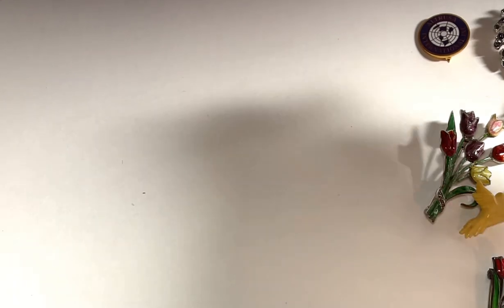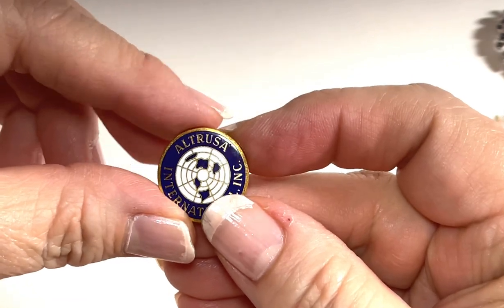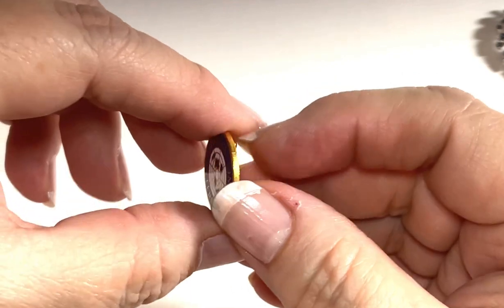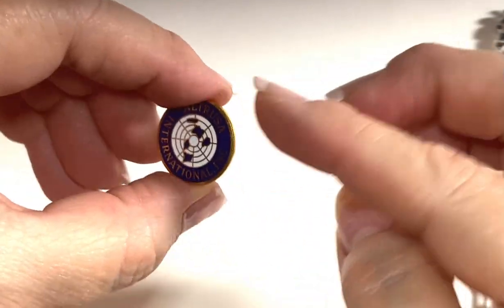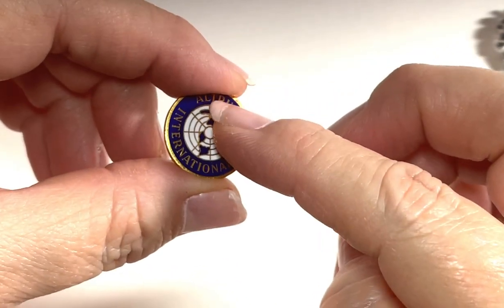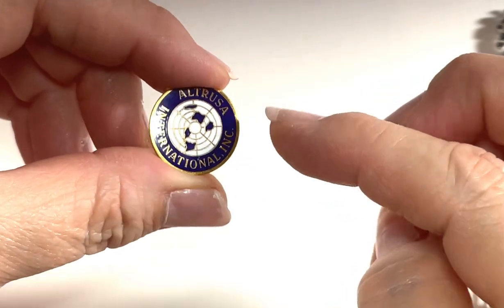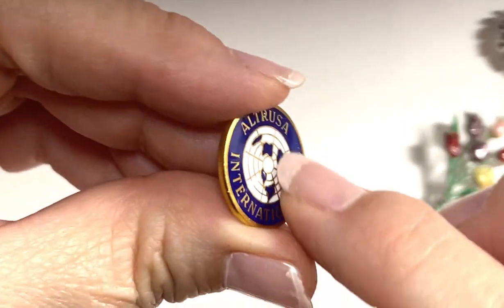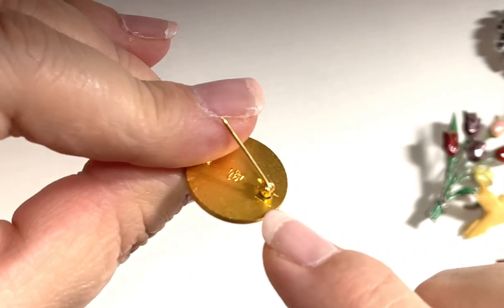The next piece is an ORT USA International little lapel pin or hat pin. This organization is for business and professional women. It has a little enameled front. I'd probably put that up for about $10.